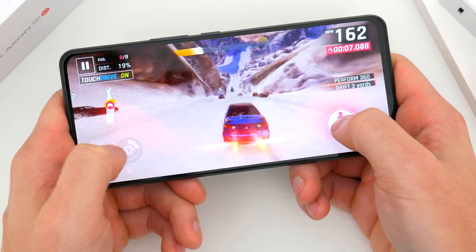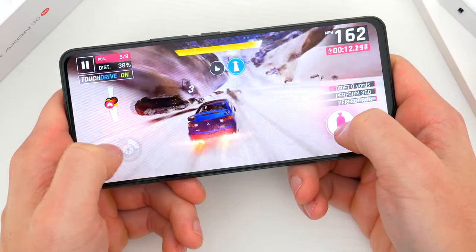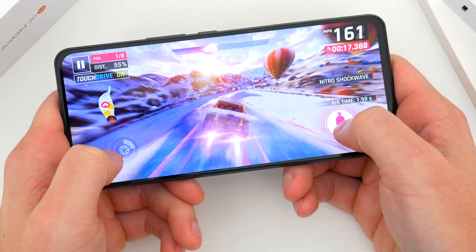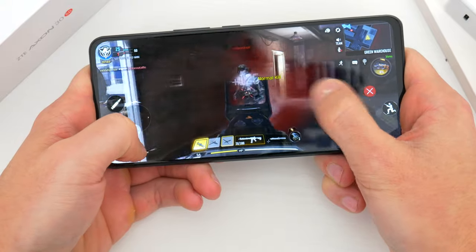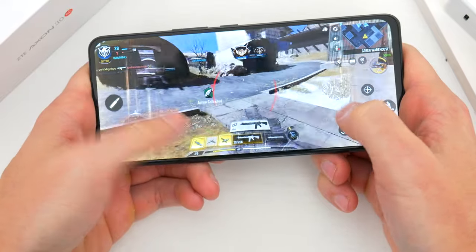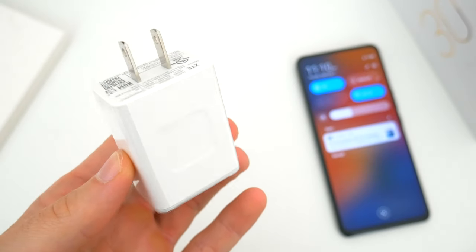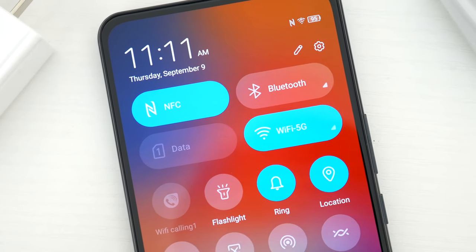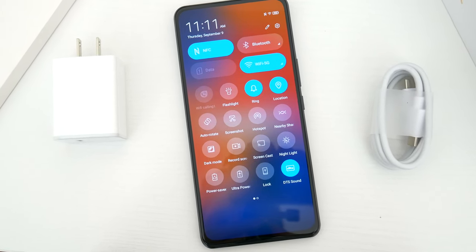The downside is that with such a huge display and powerful components, battery life isn't quite as good as I'd like. There's only a 4,200 mAh battery inside, whereas phones this big often pack 5,000 mAh or more. I can pretty much make it through the day on a single charge, but not always with much left — usually under 20% — and a few times I had to charge by 7 or 8 PM. Fortunately, this phone supports 65-watt fast charging, getting you from 0 to 100% in well under an hour. Battery life is the one weak spot.